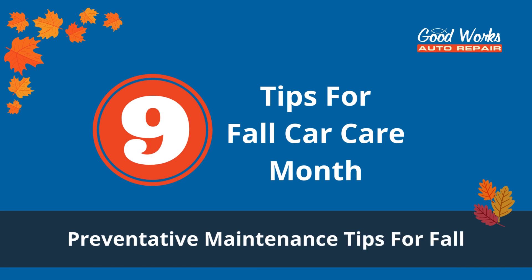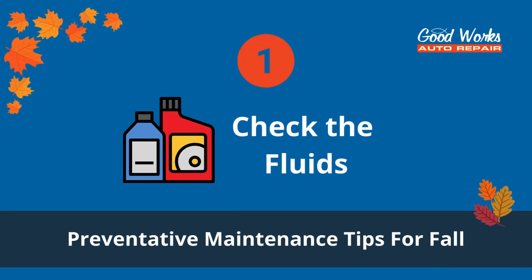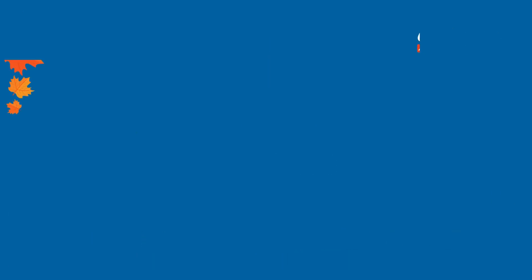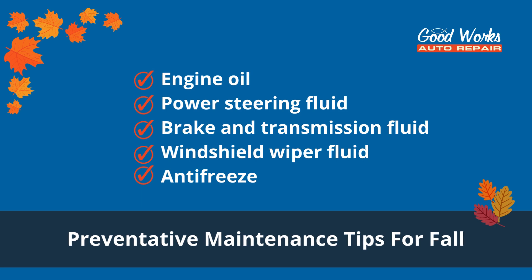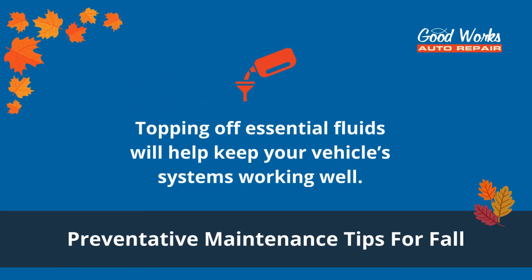When you visit your auto repair shop, these are some of the most important vehicle maintenance services to consider. Number one: check the fluids. Your vehicle needs various types of fluids for its components to run smoothly — things like engine oil, power steering fluid, brake fluid, transmission fluid, and even windshield wiper fluid and antifreeze. Topping off these essential fluids will keep your vehicle systems working well.